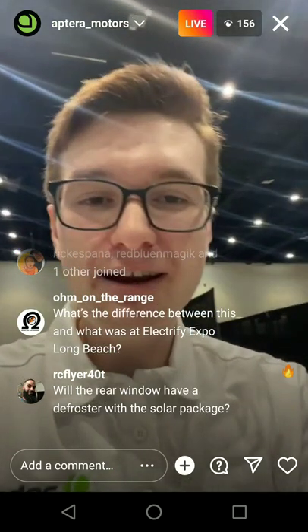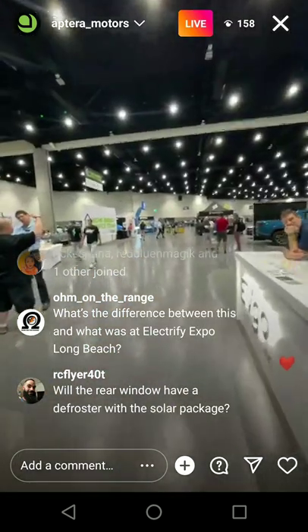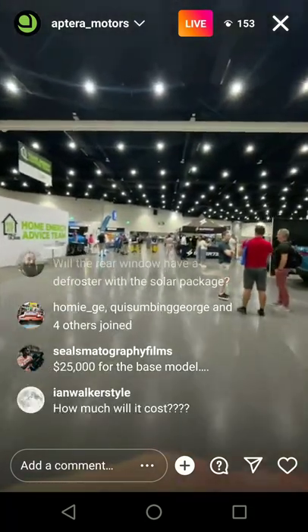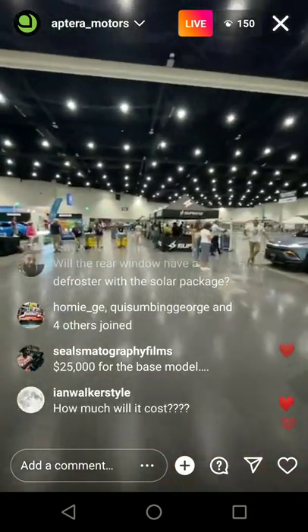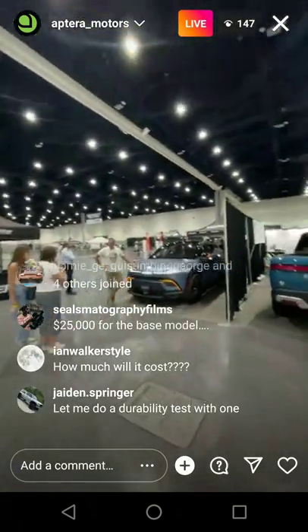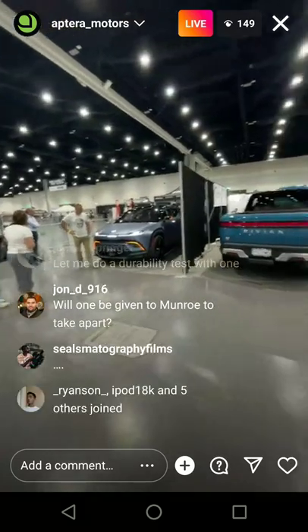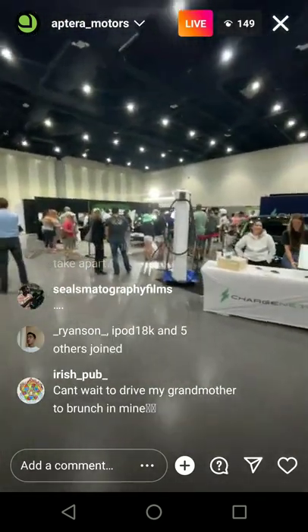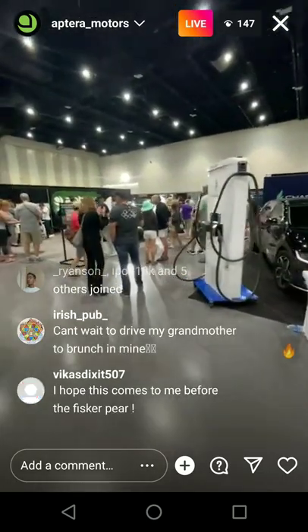It's funny when you walk around the rest of the booth here — it's pretty empty compared to the Aptera booth. This is the whole entire Fully Charged Show. We're so lucky to be here, so happy to be here and work with Robert, Jack, and the rest of the Fully Charged team. Here's the Fisker booth right here, here's the Aptera booth for context — and you can see it's just always a horde of people around here.